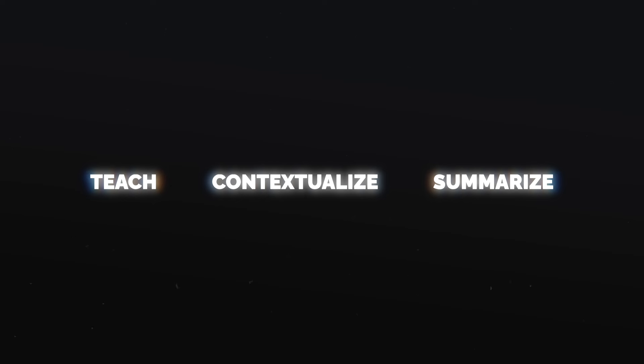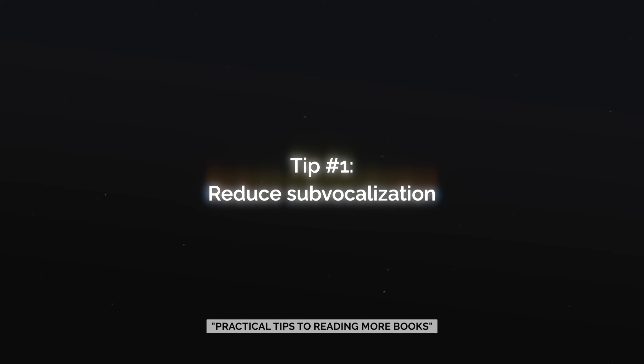Those are my three best tips to absorb books like a sponge: teach them, contextualize them into your own life, and summarize the books onto paper or video. But now I want to share some practical tips to read books faster so that you can really accelerate your learning. I would consider myself a pretty fast reader, but that wasn't always the case. If I really had to break it down, there were five main changes I made that helped me accelerate the speed that I read books.